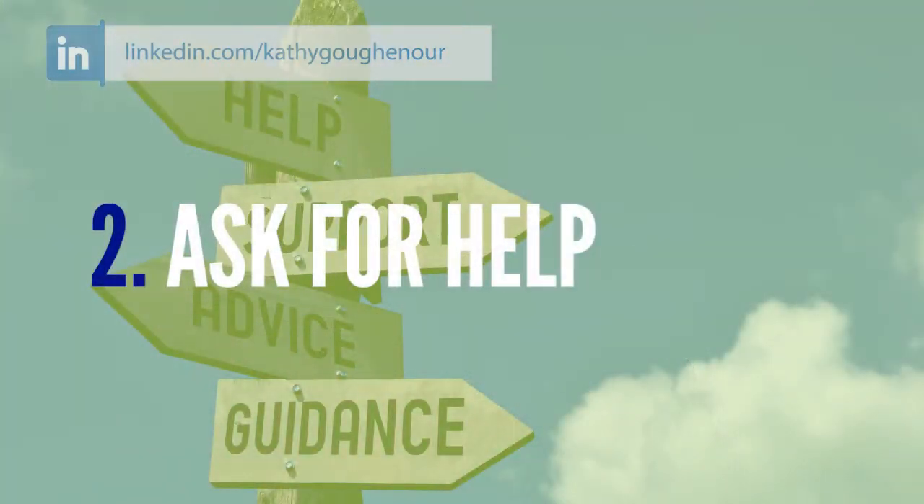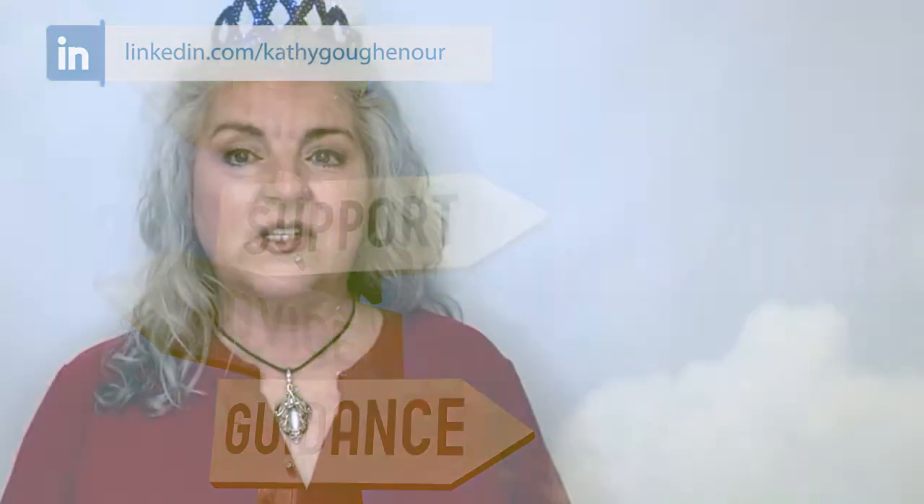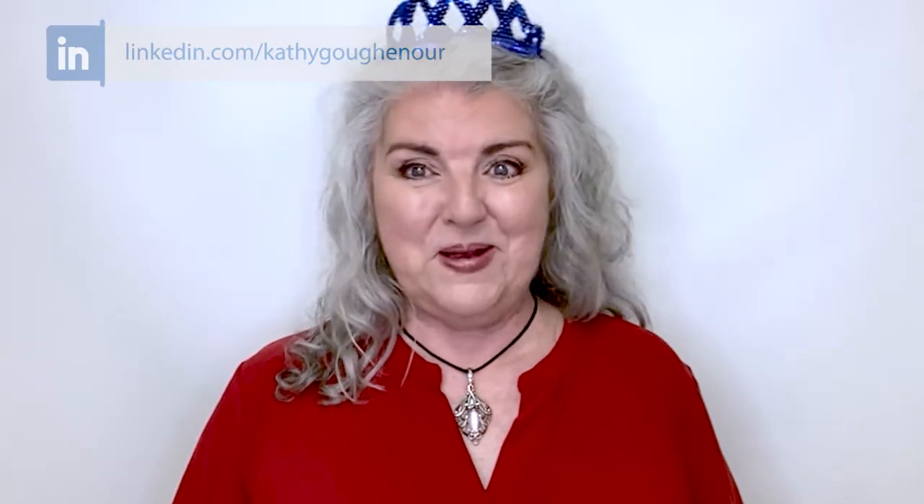Number two: ask for help. Share your dilemma with someone else and get their ideas on how you might solve the problem. Even if they don't know a lot about the issues, they may be able to trigger an idea for you. If you're a member of a virtual assistant or virtual expert group, post your question or problem there and ask for help. If you have a coach, email them and ask for their suggestions on how to solve the problem.